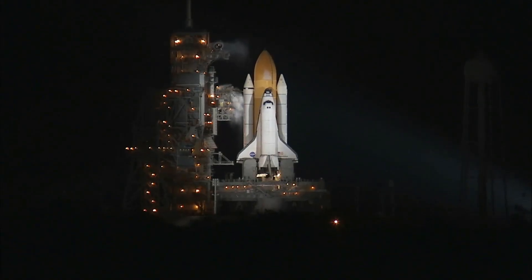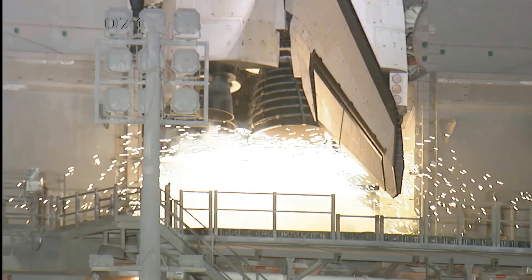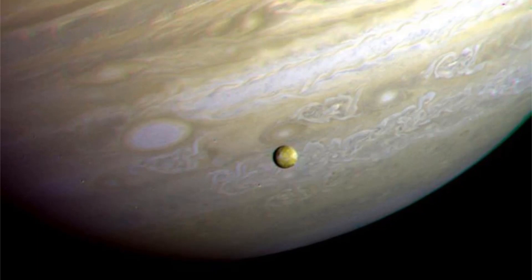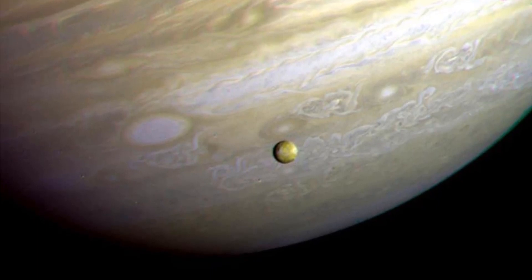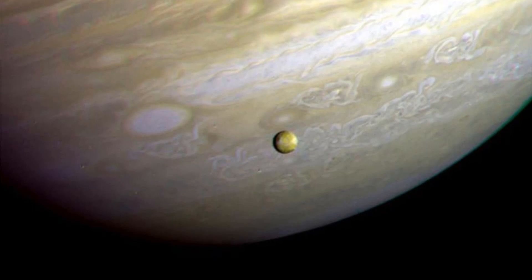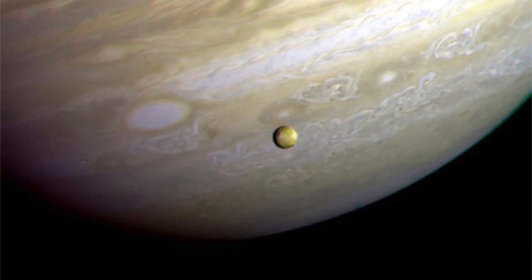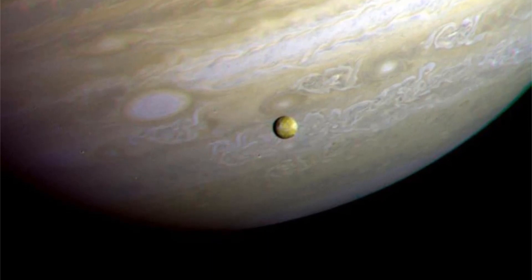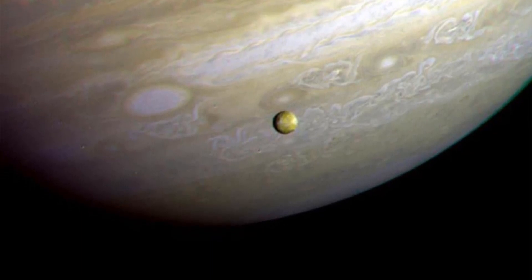Voyager 2 launched on 20 August 1977, about two weeks before the 5 September launch of Voyager 1. This photograph of the southern hemisphere of Jupiter was obtained by Voyager 2 on 25 June 1979, at a distance of 8 million miles. Seen in front of the turbulent clouds of the planet is Io, the innermost of the large Galilean satellites of Jupiter. Io is the size of our moon.